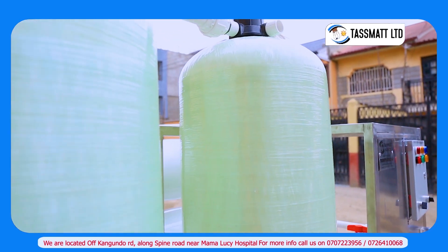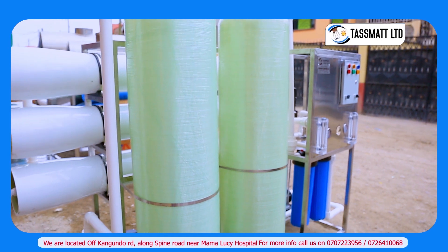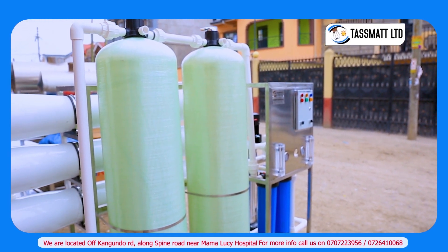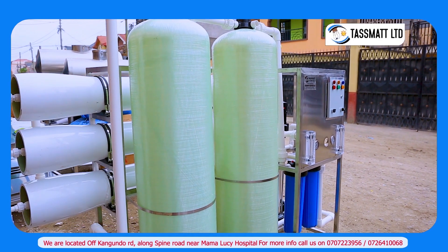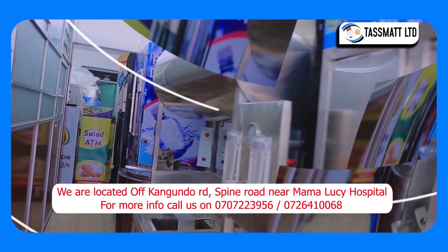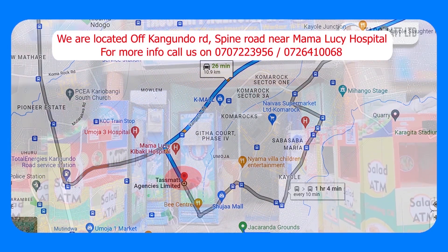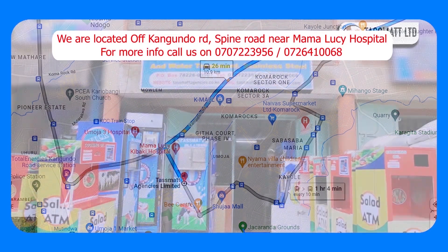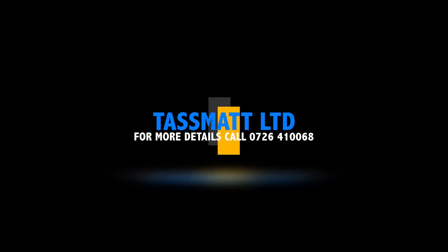Demonstrated here is a video showing the FRP installed in a water purifying machine. This is also a production of the...